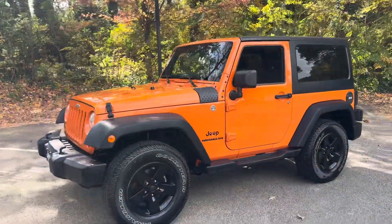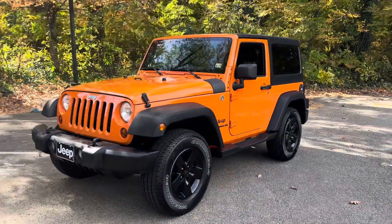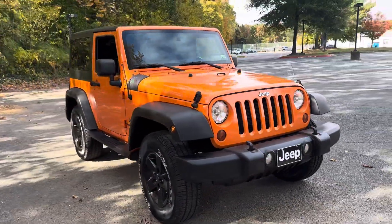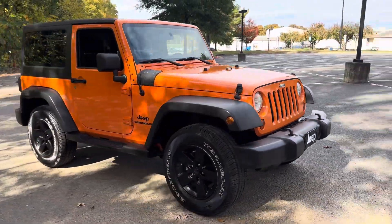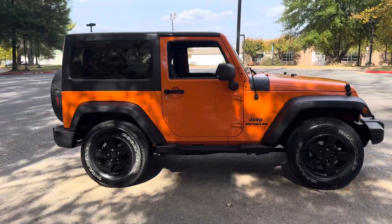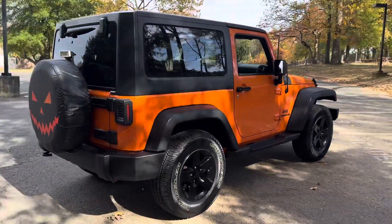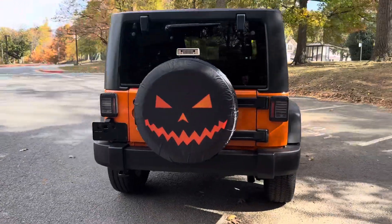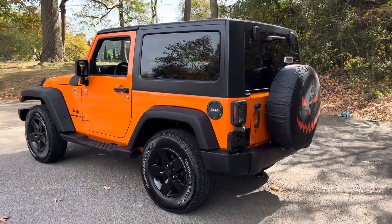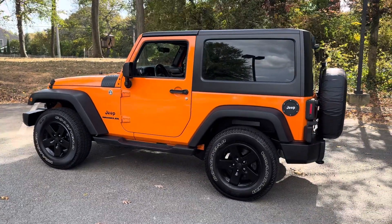The Jeep originally sold in New Jersey, then spent the remainder of its life in South Carolina. It's always been garaged. It's a really cool color you don't see too often — Jeep called it Crush. It has a slate gray interior. Sorry if it sounds like I'm muffled — it's really windy here. Anyways, Crush exterior, slate gray interior.